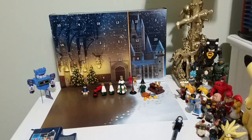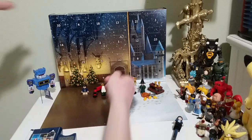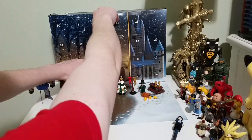Hey everybody, Tails here. Today is day number 10. I didn't do day number 9 yet, but I'm going to do day 9 and 10. Hopefully we get something good.